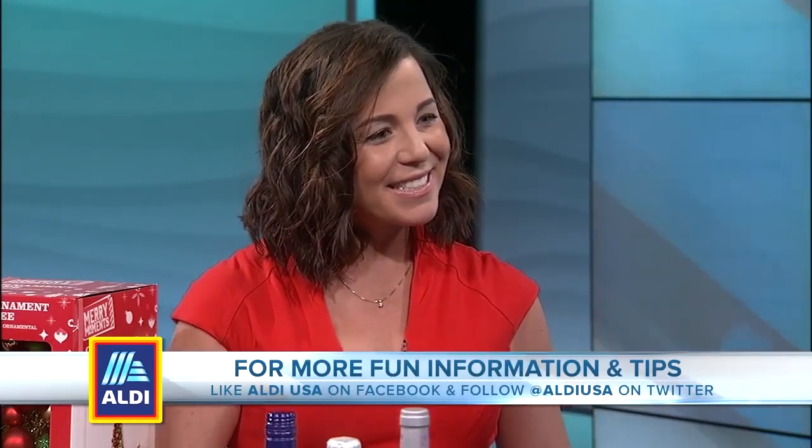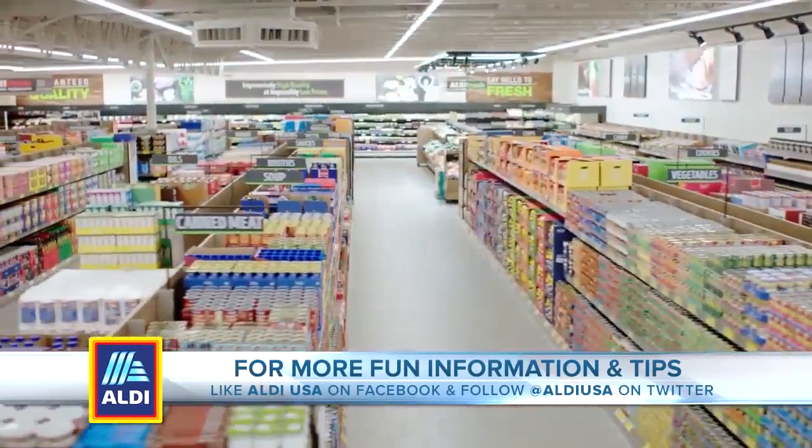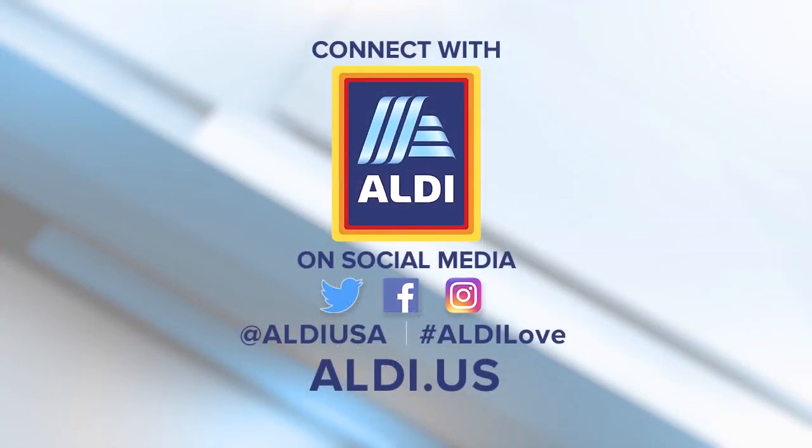Thank you so much, Liz. Some great ideas — not only for the wonderful food you can bring to holiday parties, but the wine glasses, the mule mugs, the cocktail shaker, all in one spot. To find out where an Aldi store is and discover delicious recipes, go to aldi.us, and on Facebook, Instagram, and Twitter you can follow them too. It is hashtag Aldi Love.